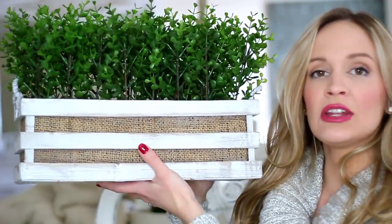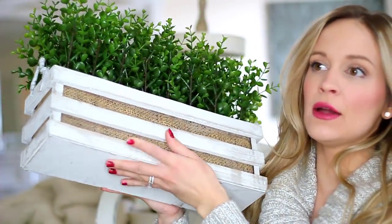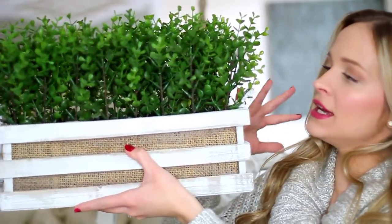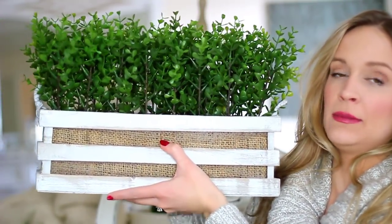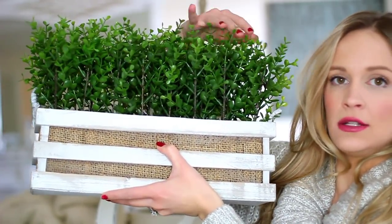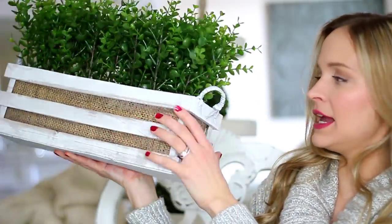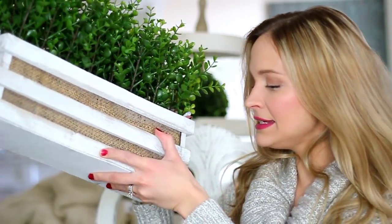Speaking of boxwood, I recently went to Marshalls and found this beauty. I got this for our TV stand — I refinished a French provincial dresser I got on Craigslist and turned it into a TV stand in our living room, and I needed stuff for the top. This is more of a grassy look than a boxwood look, but I love the little crate it came in. It's farmhouse-y and green, and in spring and summer I like to introduce green back into the house. It was only $19.99 and it looks so cute on our TV stand.